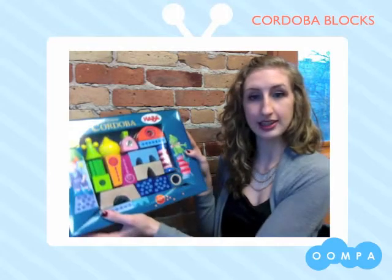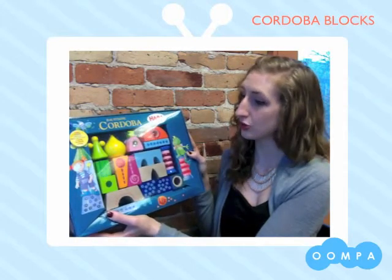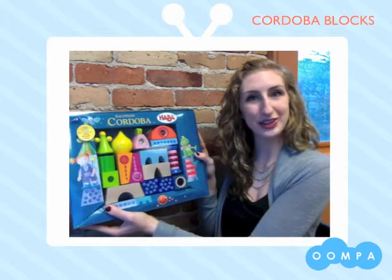This set comes in packaging like this and features 16 extremely uniquely shaped blocks. Let's take a closer look at them.